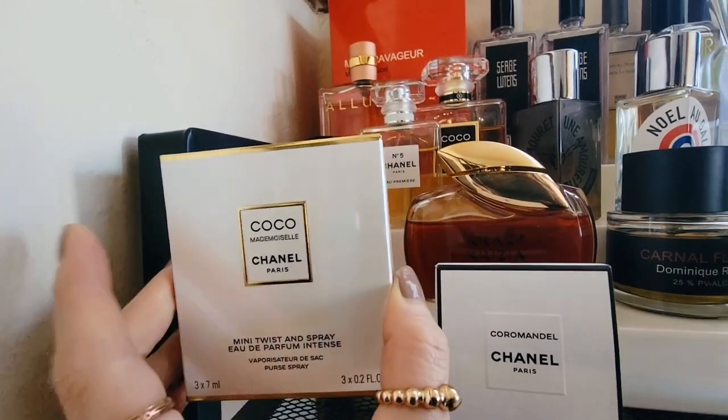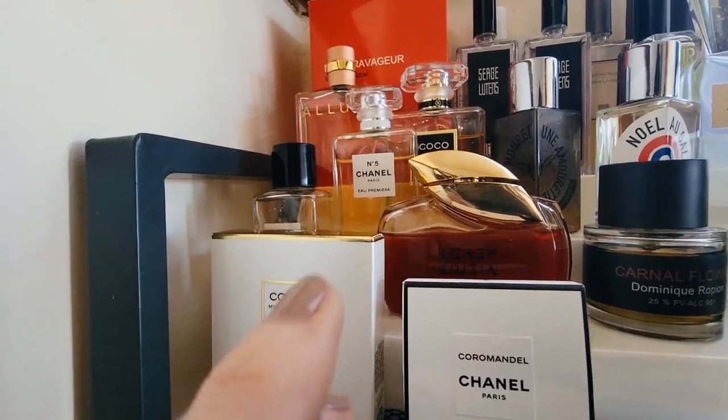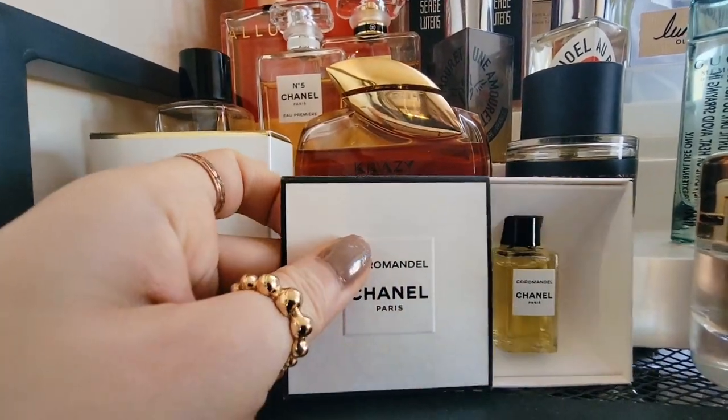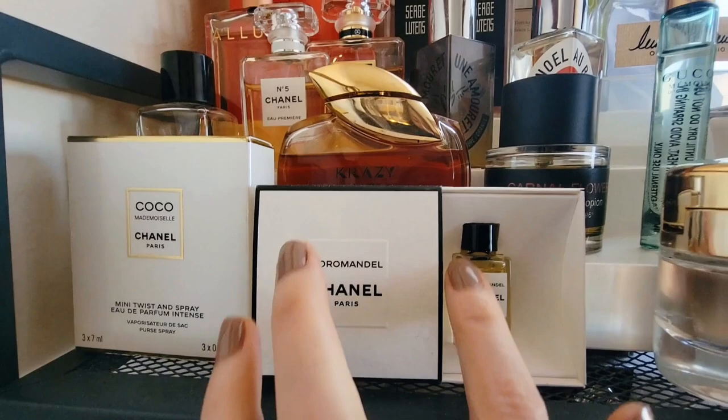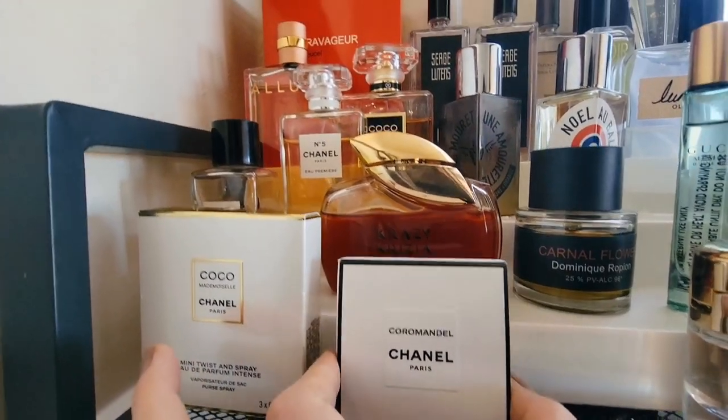And this is the travel set of Coco Mademoiselle Intense — I have the full bottle back in New York, but I like to have little guys here. And a tiny mini of Chanel Coromandel. This is the cutest freaking thing ever in the world. I love my minis, as you will find.